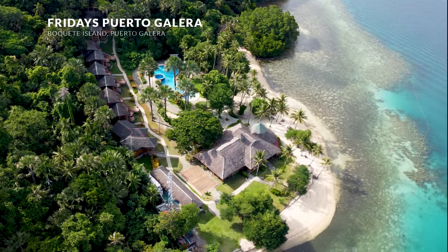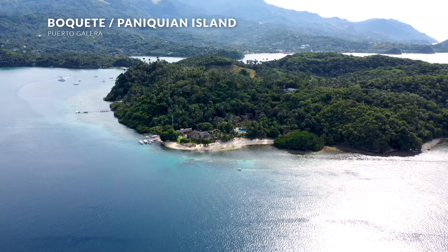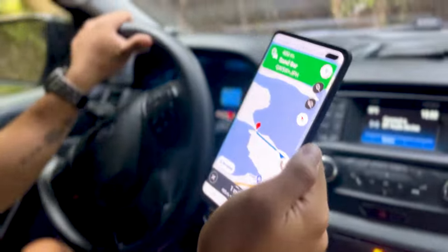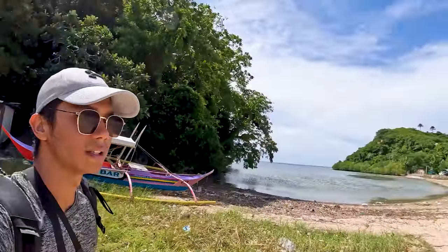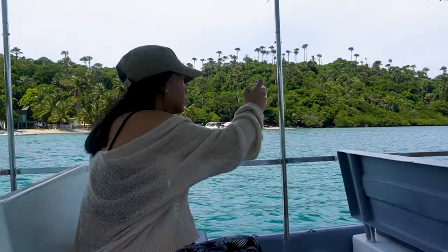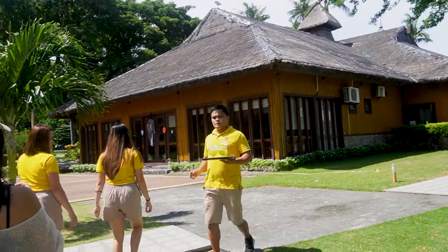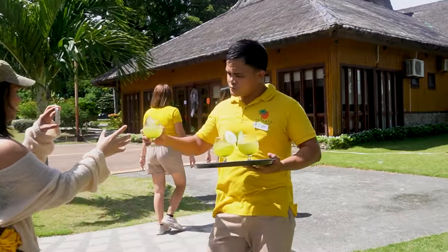Finally, the last one on our list is Friday's Puerto Galera. Located on Bokey Island, otherwise known as Paniquian Island, the staff instructed us to park in the sandbar while they picked us up with their own speedboat to get to the resort. So in terms of location, it might be a little more difficult to access other establishments in Puerto Galera, but that's not much of a problem because this place will give you everything you need for a perfect getaway.